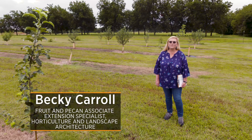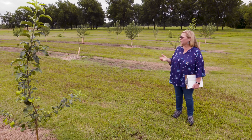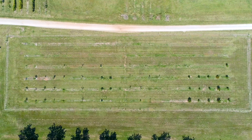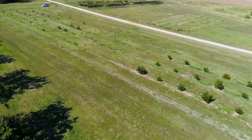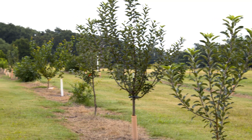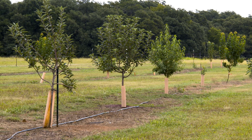Hi, I'm Becky Carroll, and I'm the Associate Extension Specialist for Fruits and Pecans. Today we're out in the backyard fruit tree demonstration area at the Cimarron Valley Research Station. We started planting a few apple trees and peach trees a couple of years ago out here just to have an area to show students, master gardeners, and other visitors some of the things that we might could grow in this part of Oklahoma, and also some of the things that might not be suited for our part of the state.